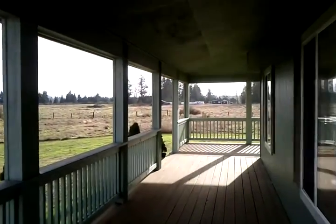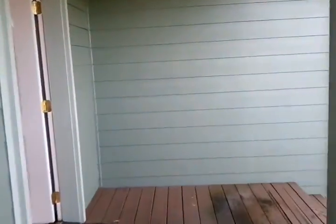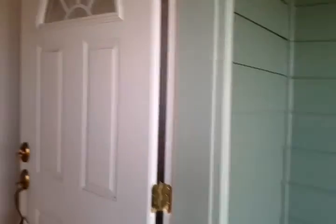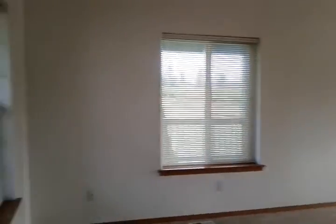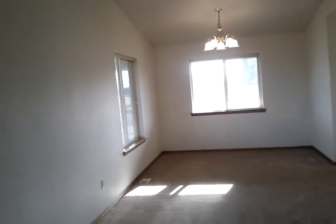On this side you don't have any neighbors for a little ways over there. Coming into the house, there's a nice lighted entrance and behind the door is a coat closet. Entering the formal living room, there are lots of windows and lots of natural light — the carpet's nice and has just been shampooed.